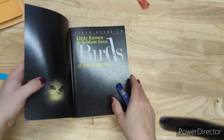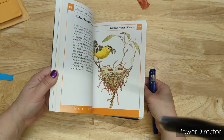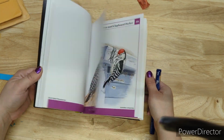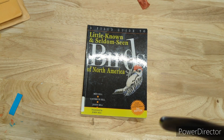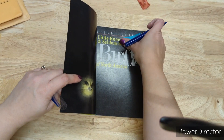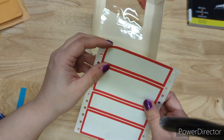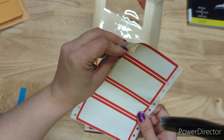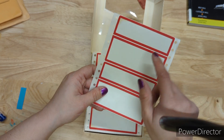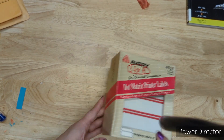This is a bird book — Seldom Seen Birds — it's glossy but has some nice birdies. Three dollars for the birds. I have this dot matrix mini label paper — it's a little yellow but you cut individual labels out. Three sheets for one dollar.